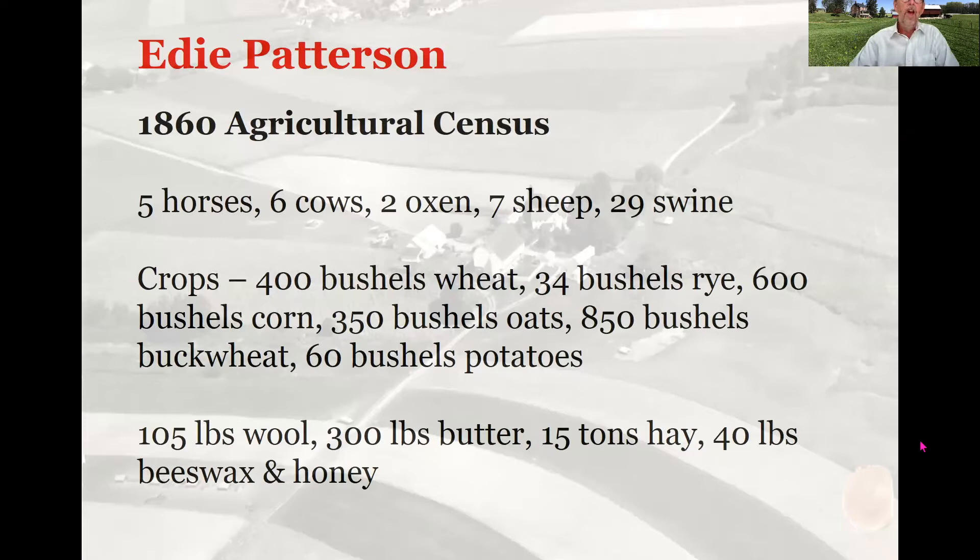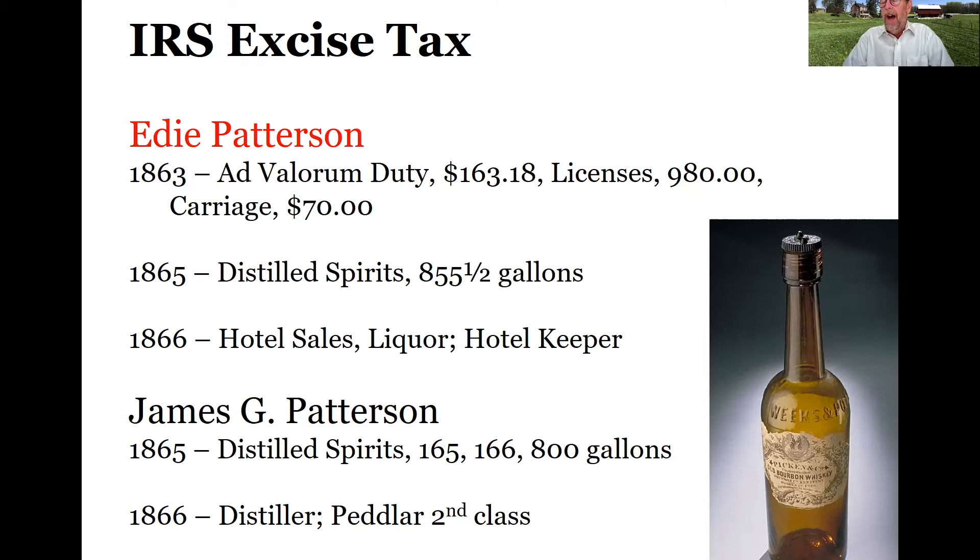Edie was a farmer according to census and tax records, but we also know he was a tavern keeper and hotel keeper of a hotel he built probably sometime between 1840 and 1850 on his parcel. Looking at the 1860 agricultural census, he has a small amount of livestock but is really focused on cropping — bushels of wheat, rye, corn, buckwheat — and other production in wool, butter, hay. But like his father, Edie was also a distiller. In the mid-1860s, Edie is paying IRS excise tax for licenses to distill, paying tax in 1865 on 855 gallons of distilled spirits, and paying for a liquor license for hotel sales of his distilled spirits.